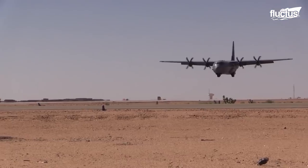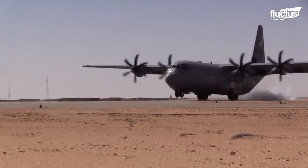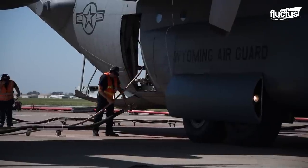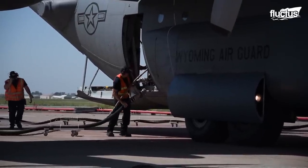In fact, after discharging its entire load of fire retardants, it is able to swiftly return to an air tanker base, get refilled, and be airborne again in less than 20 minutes.